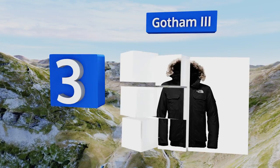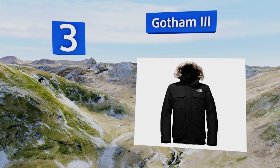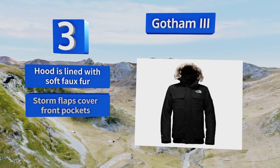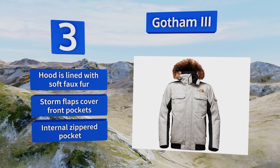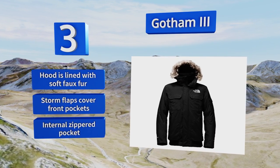Nearing the top of our list at number three, with a super tough shell that effectively blocks wind, water, and whatever other wintry mix mother nature wants to throw at you, the Gotham 3 is the ultimate cold weather coat. This model is insulated with a high quality down material that produces a cozy, warm feeling. It features a hood lined with soft faux fur, storm flaps covering the front pockets, and an internal zippered pocket.